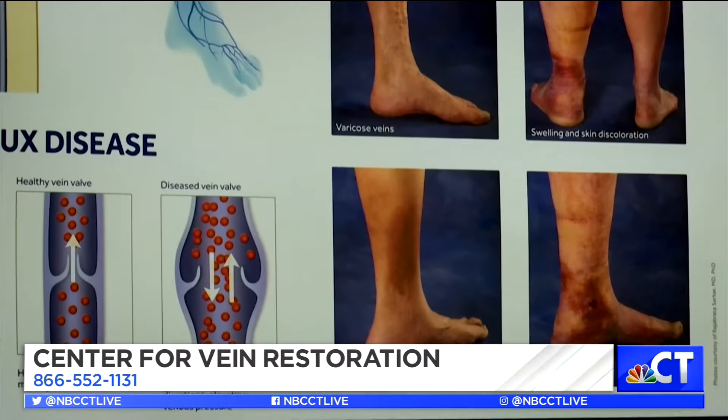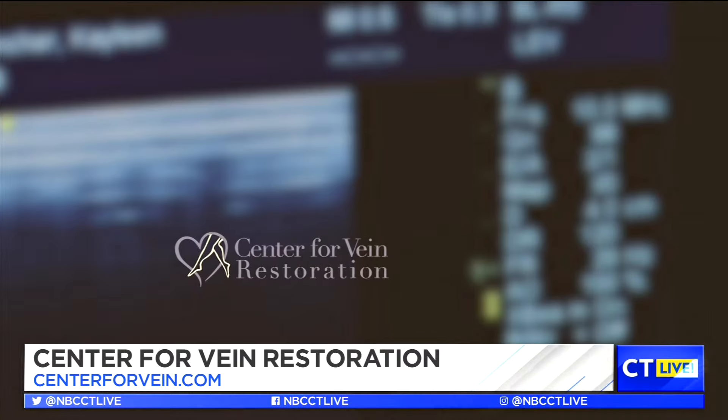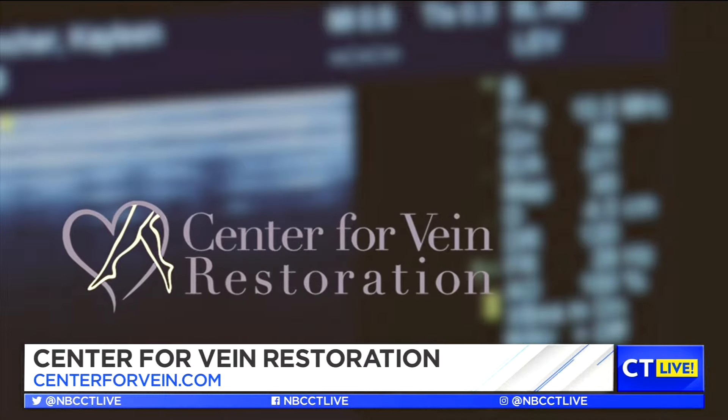My father passed away very abruptly two years ago at 63 years old. Part of what led to his fatal heart attack was he had really bad veins and he never took care of them. What would have happened if I didn't do the procedure is within another 10 to 20 years — skin ulcers, very swollen ankles, and eventually not being able to walk. From top to bottom, the Center for Vein Restoration is fully committed to vein health, and I think we do it better than anybody else.